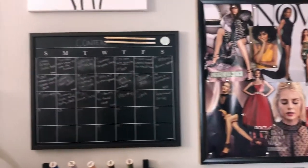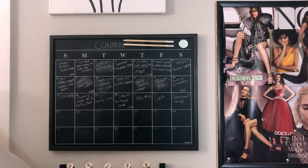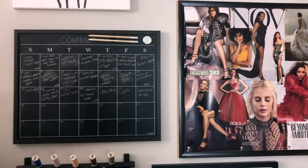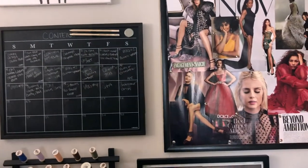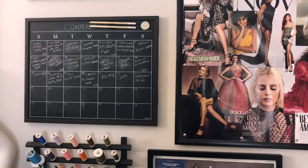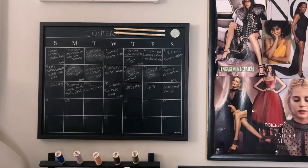We then have this calendar — as you can see this is my content calendar. I've been doing a lot of batch content. 2021, I'm going to be coming with the YouTube videos — one video every week for the entire year, it is not a game! I got this from Target and I love it.